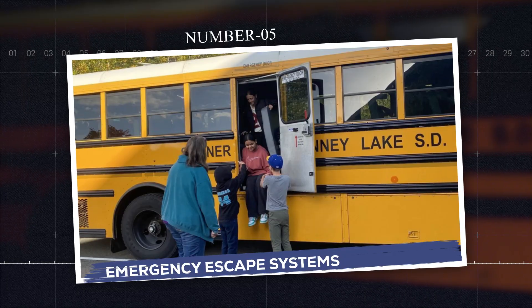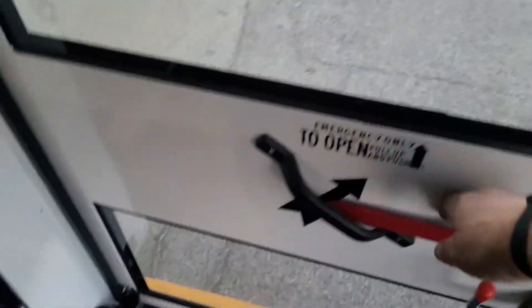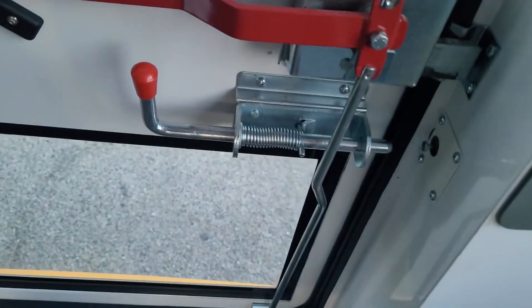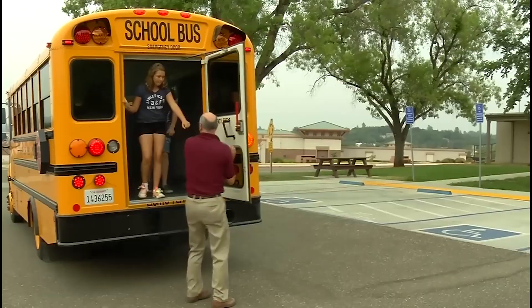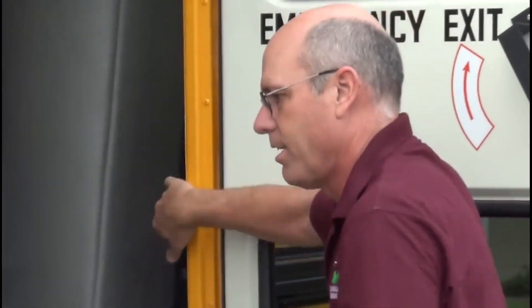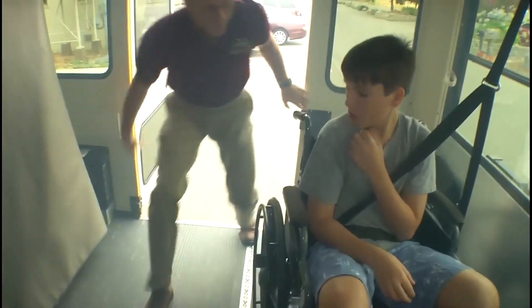Number five: emergency escape systems. What if something goes wrong and the kids need to get out? Modern buses are packed with redundant exits — a side emergency door, push-out windows, roof hatches, even fireproof hammers to break glass. They're designed so that no matter what angle the bus ends up in, kids and drivers have a way out. And to prevent fires, fuel tanks are buried deep within the steel frame and wrapped in crash-resistant barriers. On top of that, many interior materials are made of fire-retardant plastics and fabrics, so if a fire does start, it spreads slowly, not instantly.